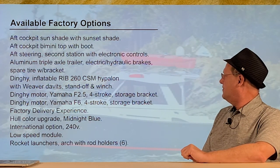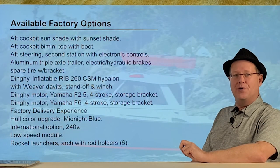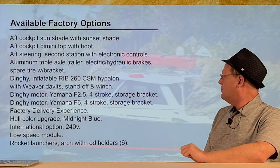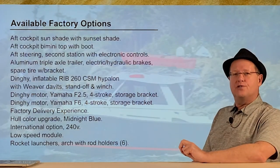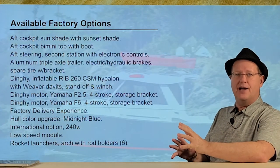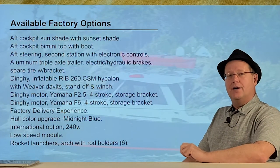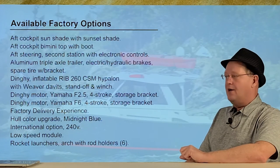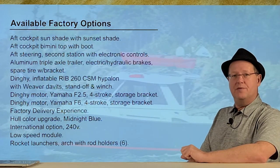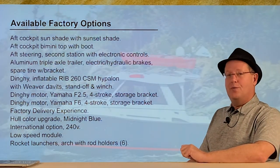Cutwater offers a factory delivery experience with all their boats — they take you out, spend time with your boat, get you familiar with it, load it on the trailer, and send you off. They also offer different packages: an East Coast package with a generator and heat/air with a reversible pump, and a Northwest package with a diesel furnace. We've been on the boat when it's 16 degrees out and it was barely working to keep us warm.